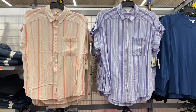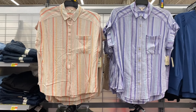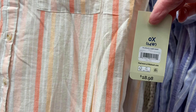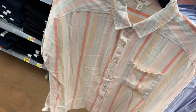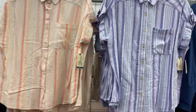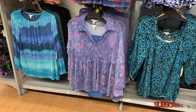They have new Terra and Sky plus-size button-down shirts — a utility camp shirt with a mock cuffed sleeve and a pocket for $18.98. If I can find it online I'll tag it. You can also get it in purple. Let's go see if there's more new stuff.